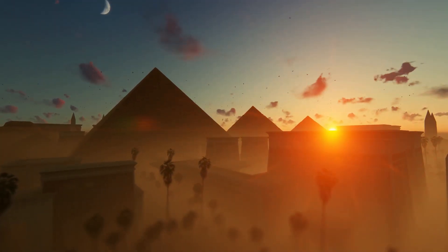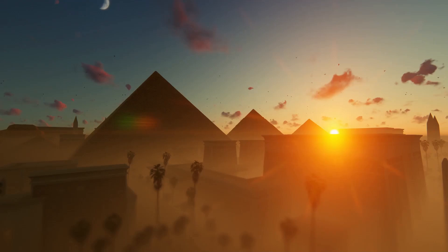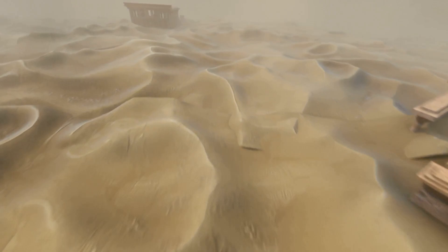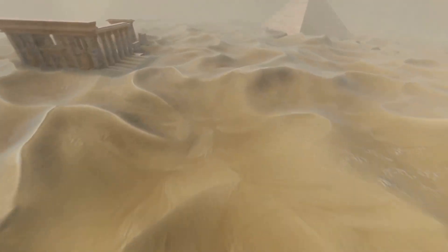The pyramids aren't proof of the impossible — they're proof of what humans can achieve when we work together. Which ancient mysteries should we solve next? Let me know in the comments.